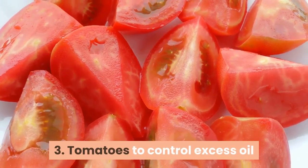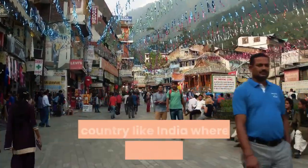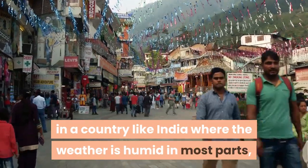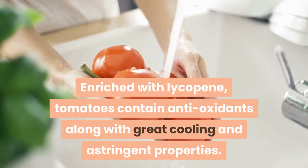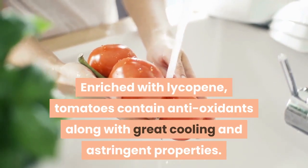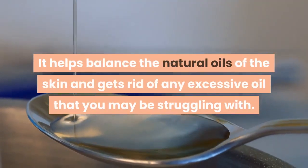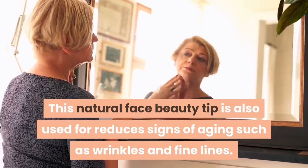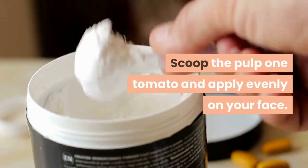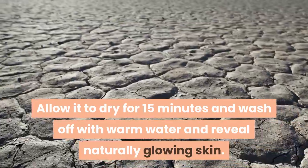Tip 3: Tomatoes to control excess oil. Excess oil on the face doesn't only affect those with oily skin — in a country like India where the weather is humid in most parts, excessive oil is quite common. Enriched with lycopene, tomatoes contain antioxidants along with great cooling and astringent properties. It helps balance the natural oils of the skin and gets rid of any excessive oil. This tip is also used to reduce signs of aging such as wrinkles and fine lines. Scoop the pulp of 1 tomato and apply evenly on your face, allow it to dry for 15 minutes and wash off with warm water to reveal naturally glowing skin.